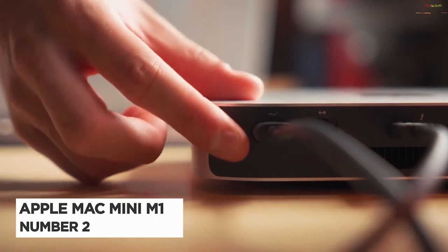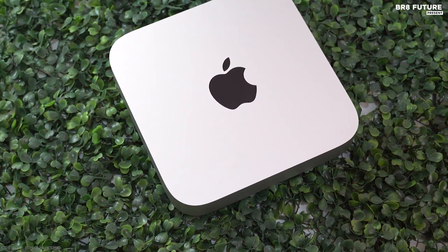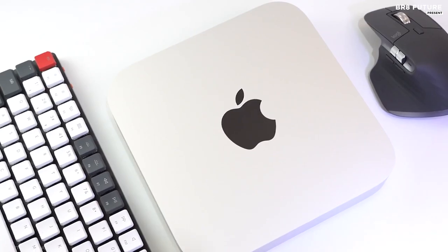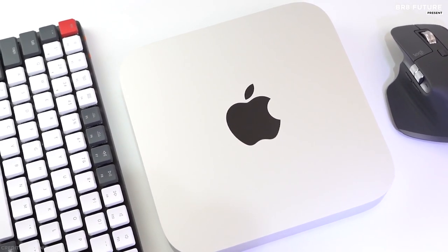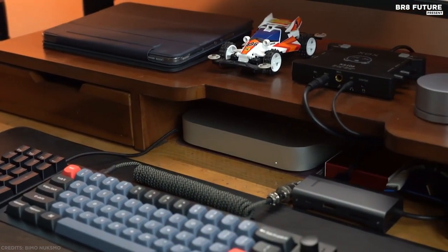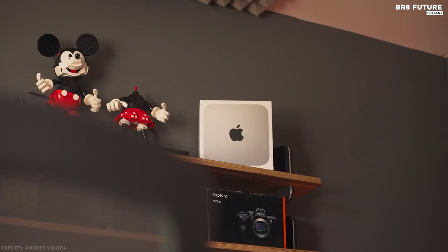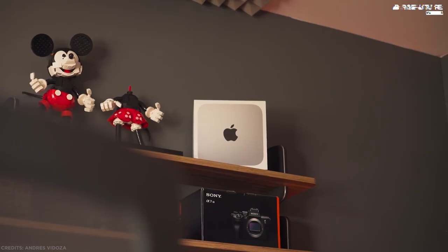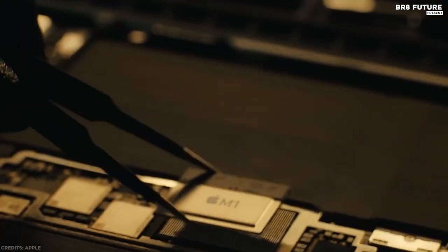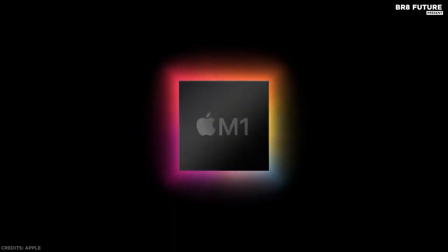Number 2: Apple Mac Mini with M1. The latest version of Apple's Mac Mini may look unchanged from its predecessors, but there's a revolution hidden within it — the Apple M1 processor, Apple's first major step away from using Intel processors in Macs. The new chip offers a surprising amount of power, taking on more expensive Intel Core i3 and Core i5 systems and coming out the victor. The Apple M1 chip takes Mac Mini's most versatile, do-it-all desktop into another dimension.